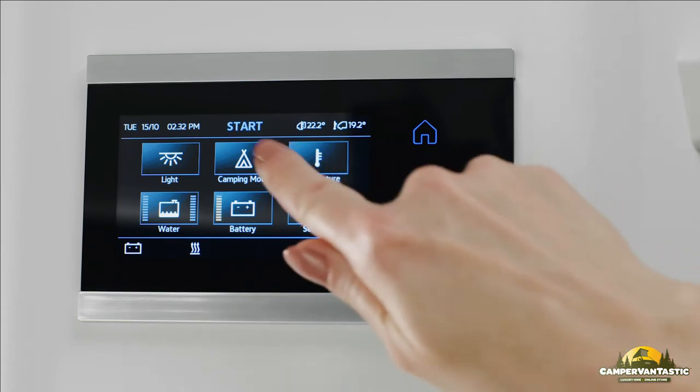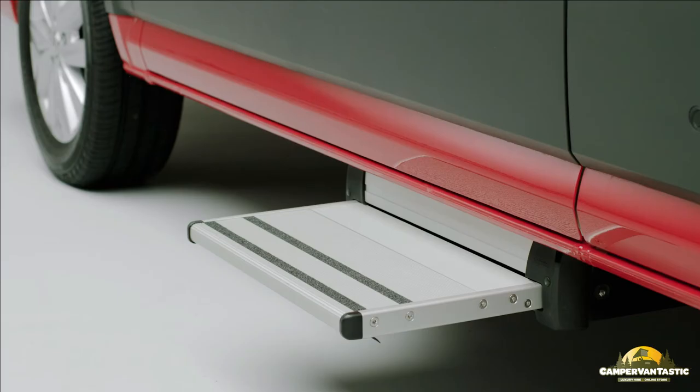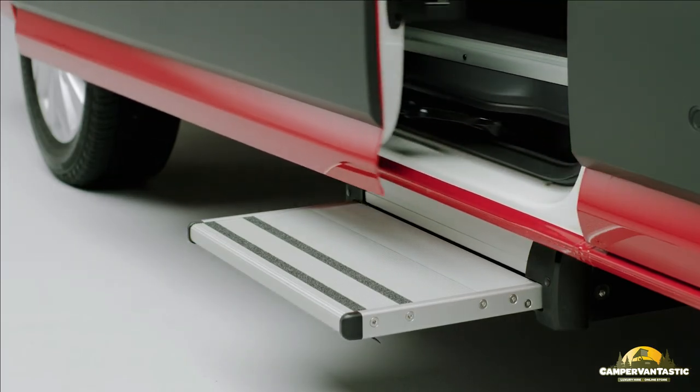In camping mode, the step remains permanently extended when the sliding door is open or closed.